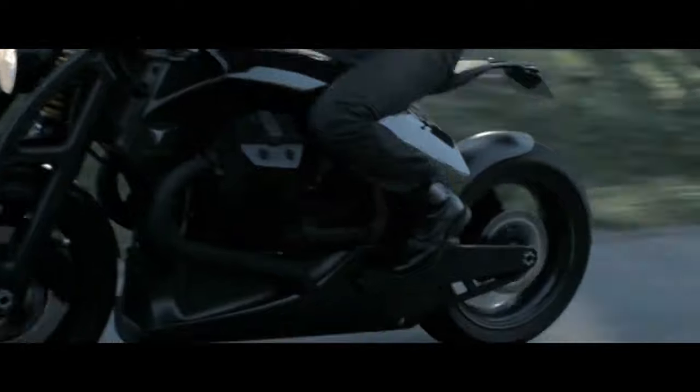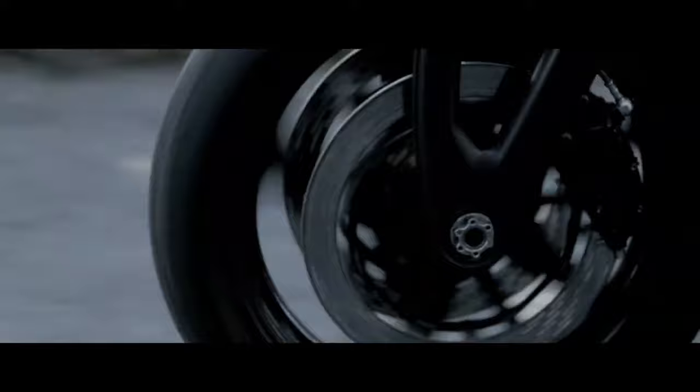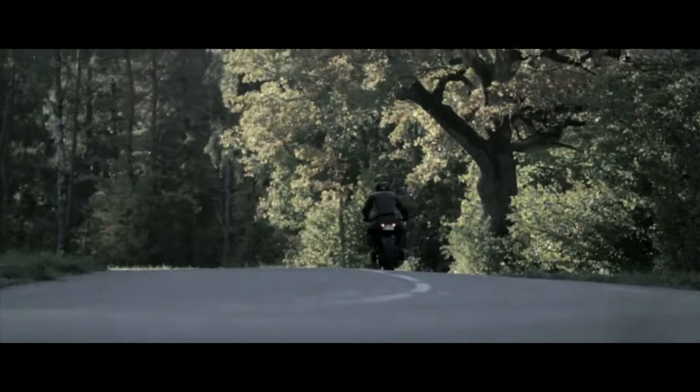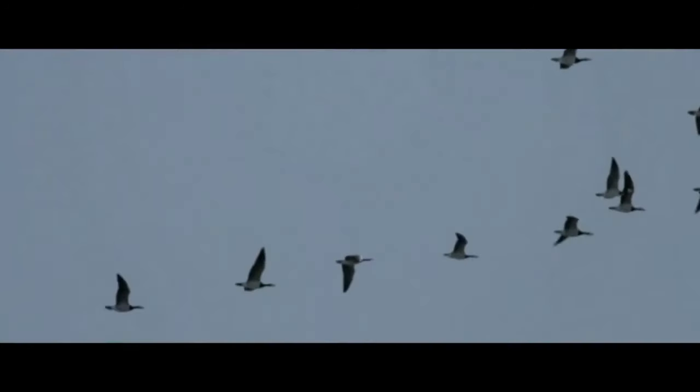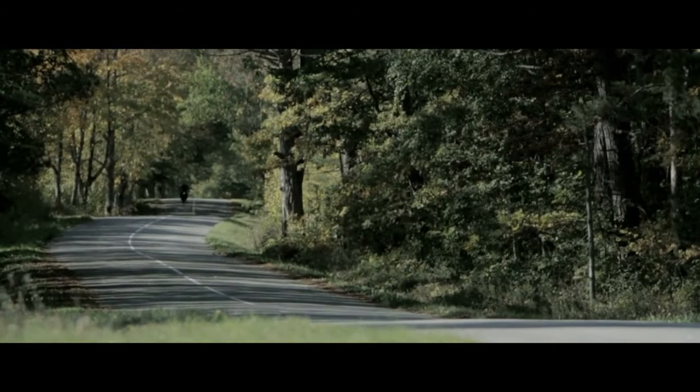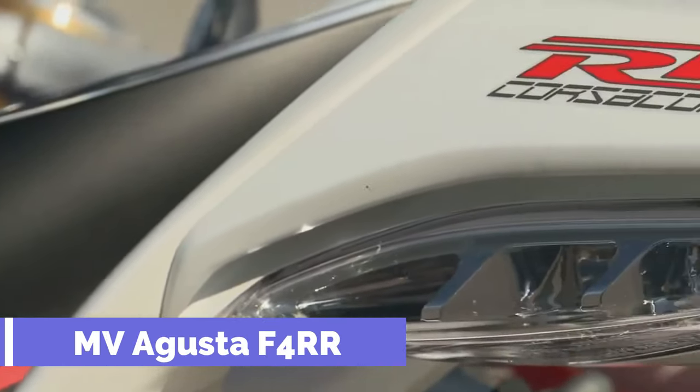125 horsepower can be produced by this engine when rotated at 8,000 revolutions per minute, and the top speed of this motorcycle is 230 kilometers per hour. The Renard GT delivers an extraordinarily smooth ride at any speed, making it an ideal choice for both congested urban areas and open highways.